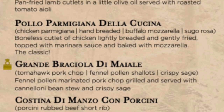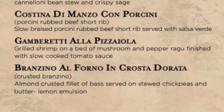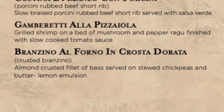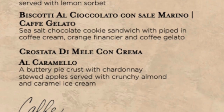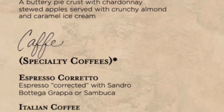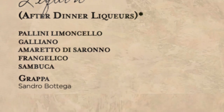My favorite is the pollo parmigiana della cucina, also known as parmesan chicken or chicken parm. They also have awesome desserts like the biscotti with coffee gelato. And you can finish off your meal with espresso or get an amaretto or sambuca from the bar.